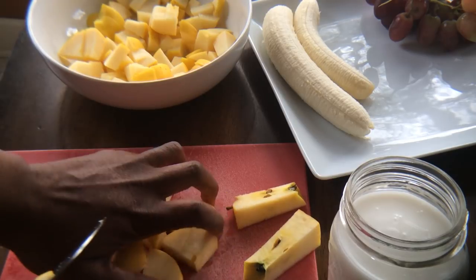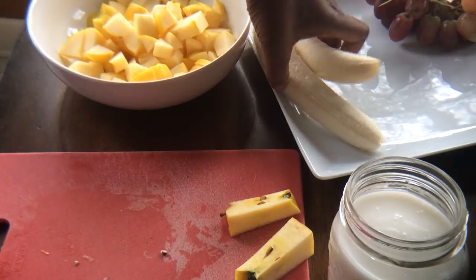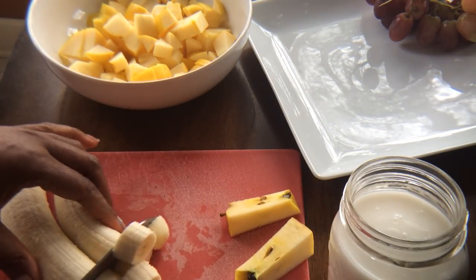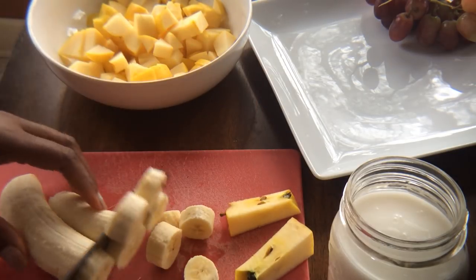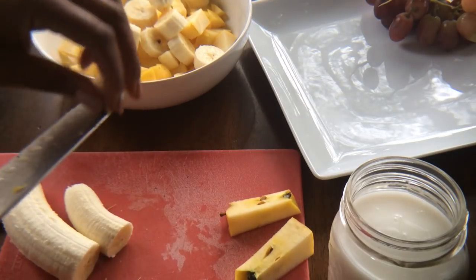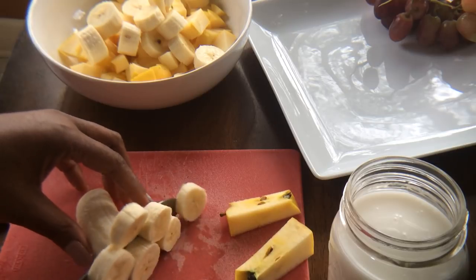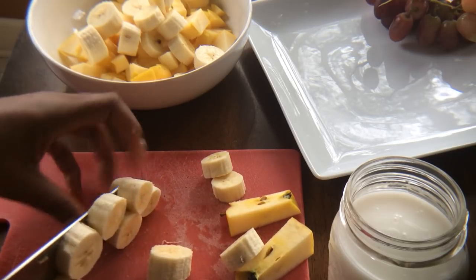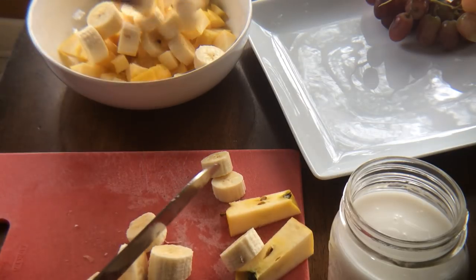I've got these two apples cut up and in the bowl. Now I have my banana slices — two bananas. You can use one or two, or you can leave bananas out. The reason I'm putting bananas in is because I love them and I'm really hungry, and this big bowl is going to carry me through the rest of the morning and part of the afternoon possibly. It's about 10 o'clock now.